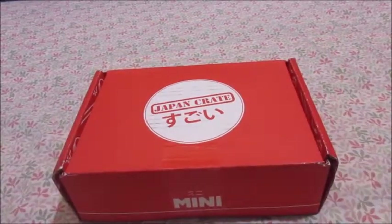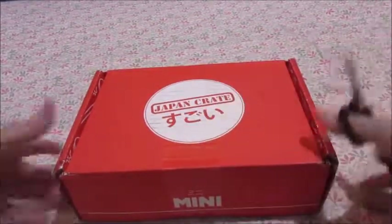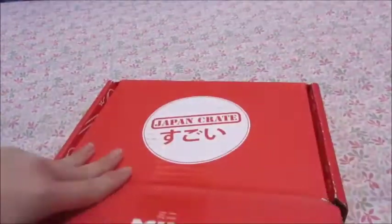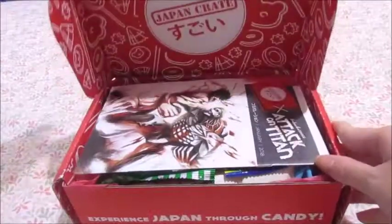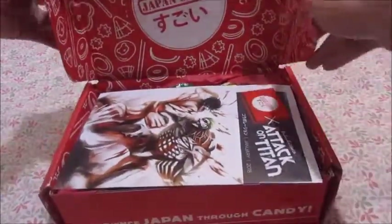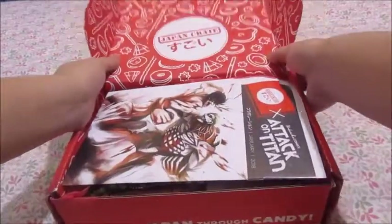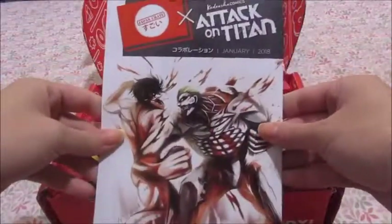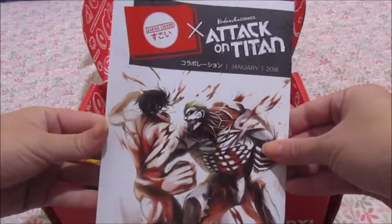Let's just get into it — my scissors right here. Cut the bottom, open it up. Oh my gosh, okay, so the box is adorable first off. The first thing I see is this pamphlet that says Attack on Titan. Oh my gosh, I love Attack on Titan!